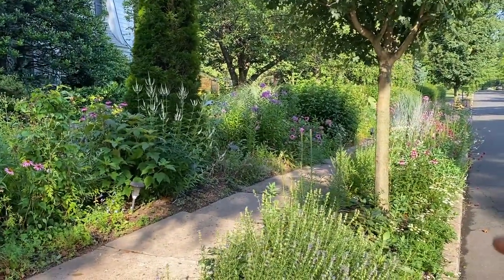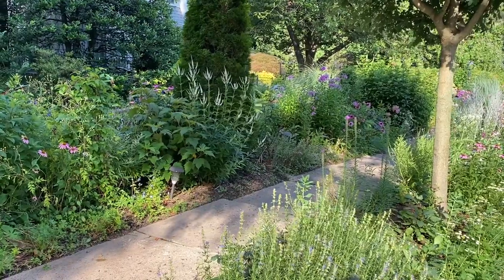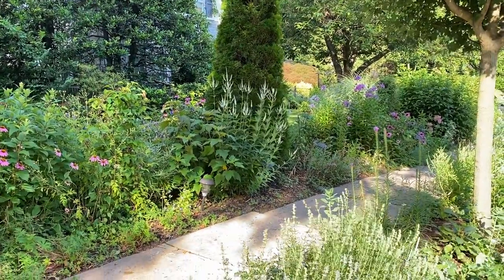I will mostly concentrate on the health strip today because it looks beautiful. There are some things that are blooming in the border and I will point them out, like the veronicastrum right there — the white flowering plant that is swaying in the wind right now.